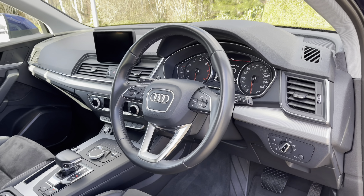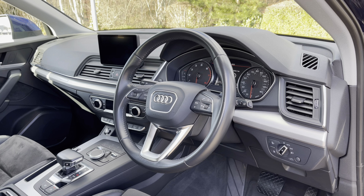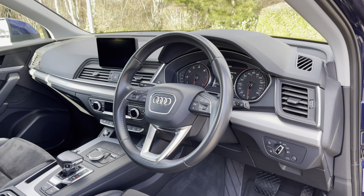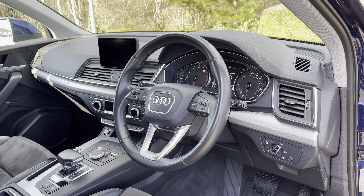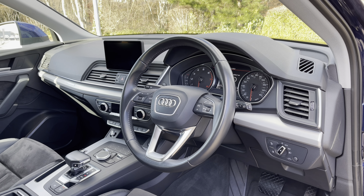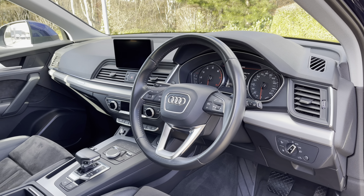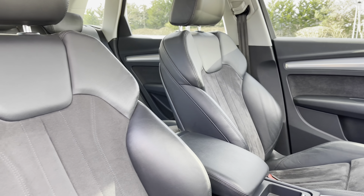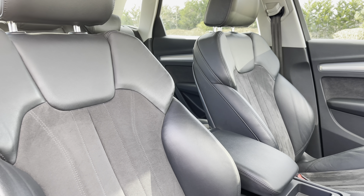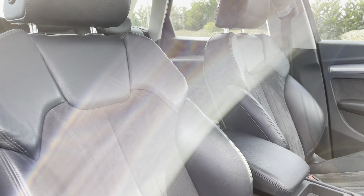Opening the driver's door you're greeted with this car's full leather multi-function steering wheel. We have the analogue dial display with a colour screen to the centre, and to the centre of the dash we have the multimedia display screen, easily controlled via the scroll dial and easy access buttons in the centre console, giving easy access to many of the car's tech features and settings. The front seats come finished in leather and Alcantara material, feature plenty of adjustment controls to find the perfect driving position, and also come with seat heating functionality.